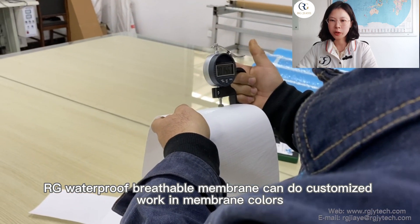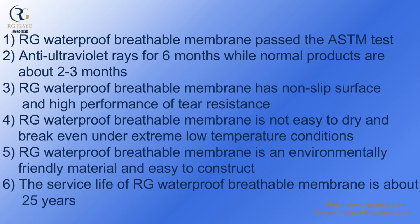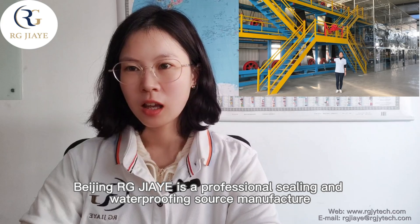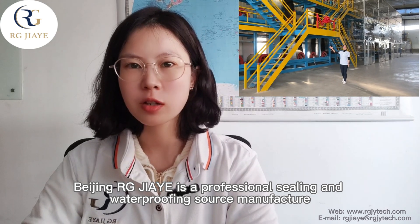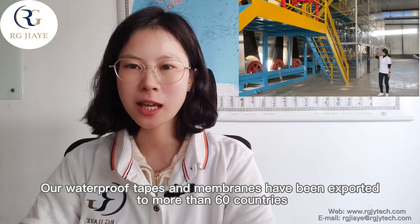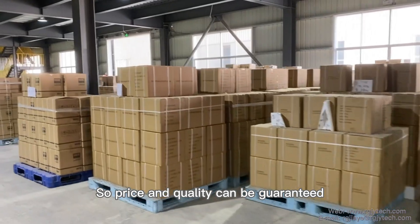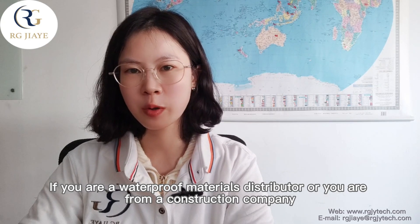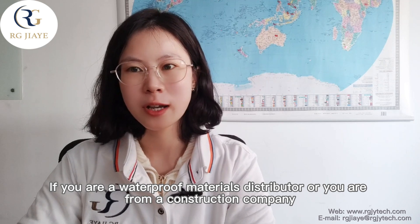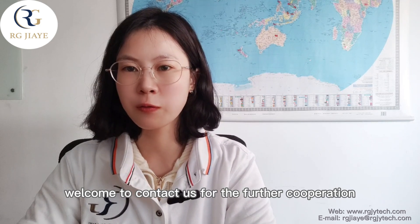RG waterproof breathable membrane can be customized in membrane colors, membrane size, and packing, and so on. For more than 15 years in the waterproof industry, our waterproof tapes and membranes have been exported to more than 16 countries, so price and quality can be guaranteed. If you are a waterproof materials distributor, or you are from a construction company and interested in our waterproof tapes and membranes, welcome to contact us for further cooperation.